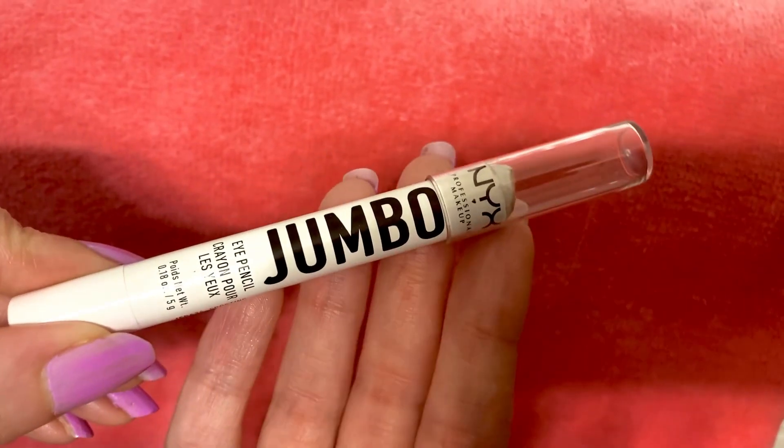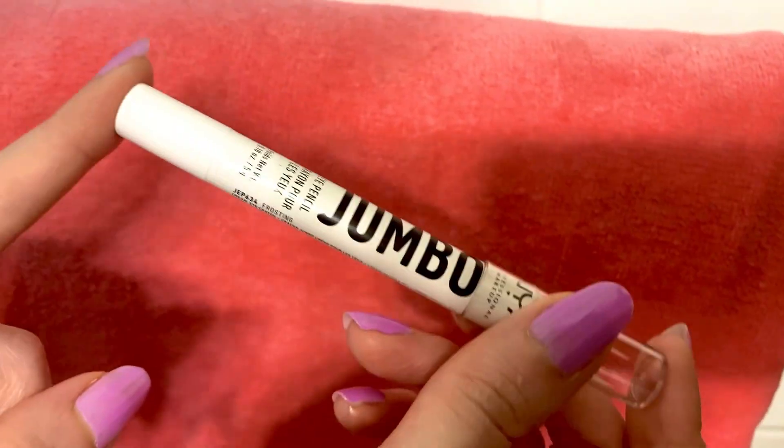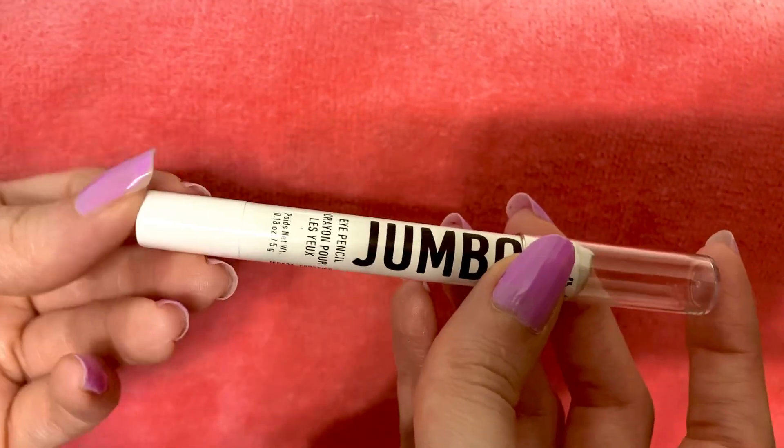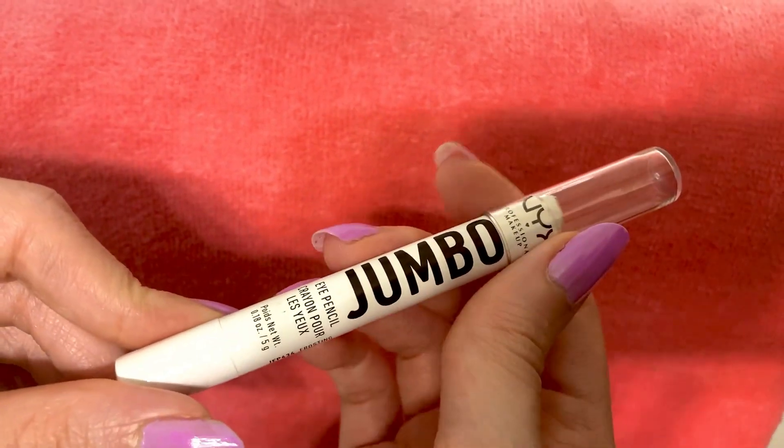This is the NYX Jumbo Eye Pencil and I love when products come in a jumbo size — they just feel really nice to put on. I love when eye pencils are in that format as well because it just feels like you can swipe them on and it's so nice to apply.